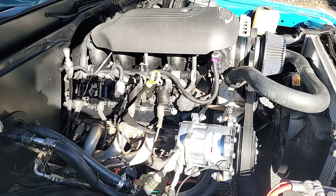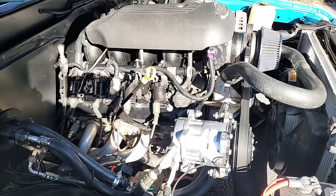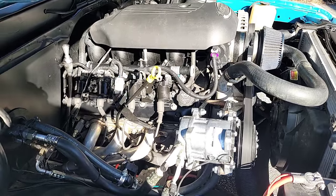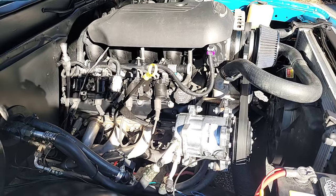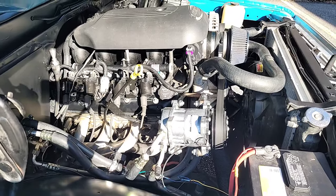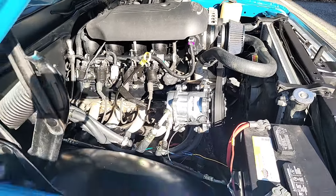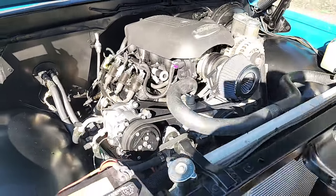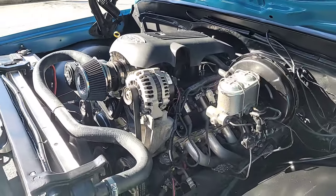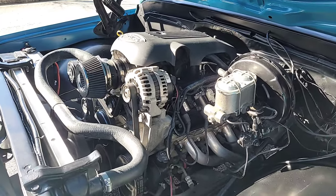All the old classic car problems are eliminated: the cold starts, the rough idle, the bad fuel mileage, the lack of power, the expensive nature of adding power to some of those old cars and trucks with the old-school drivetrain — all that's gone. Power adds are pretty simple on this vehicle, but I've got to guess this truck has between 300 and 400 horsepower. This particular LS motor is a 5.3 truck engine. It came out of a 2003 Suburban, and it was completely disassembled and gone through — a fresh 5.3-liter V8.